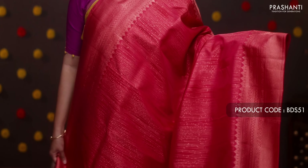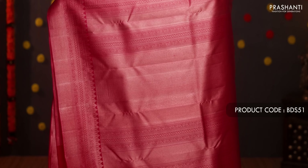Beige with magenta — a beautiful saree with rich korvai borders on either side. The body has a self-embossed pattern and geometric design running all over. A contrast rich pallu in magenta, with a plain magenta blouse. Priced at ₹16,720.